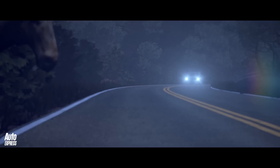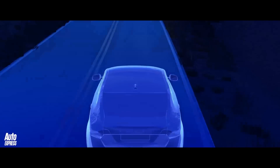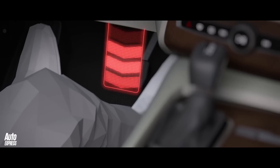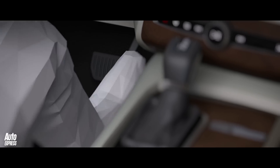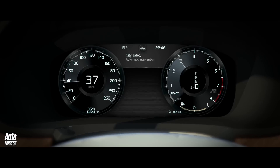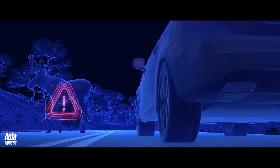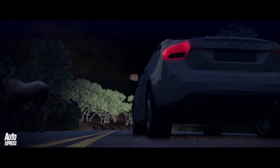The XC90 also features large animal detection. Cameras scan the road and on identifying a large animal, it warns the driver. If the driver fails to react to warnings, the car will apply the brakes. The XC90 is a seriously safe car, not just for an SUV, but also in general.